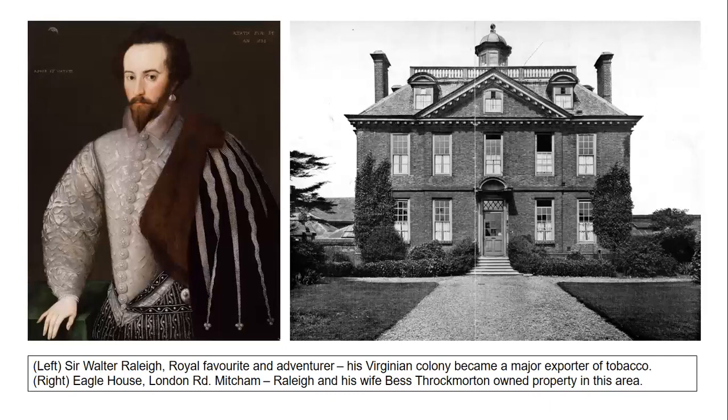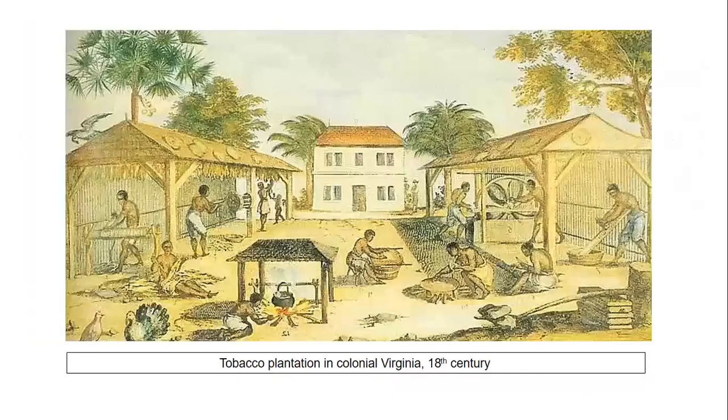The English soon became addicted to the nicotine content in tobacco leaf, which they smoked in clay pipes, chewed as heavy wads, or ground into a powder known as snuff. From 1619 onwards, African slaves were being transported to work on giant tobacco plantations established in the fertile soils of the Virginian colony. By the 1630s it was shipping a million pounds of tobacco to England, and during the 18th century a hundred thousand new slaves were sent to Virginia and tobacco exports rose to 220 million pounds.